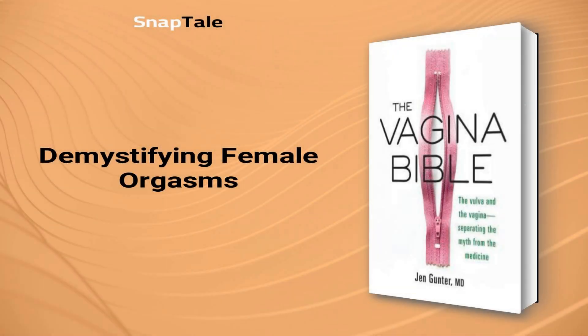Demystifying Female Orgasms. Understanding the complexity of the female orgasm is key to experiencing maximum pleasure during sexual activity. When a woman is sexually aroused, blood flow to her genital area increases, which can lead to an orgasm. However, contrary to popular belief, there is no such thing as a vaginal orgasm or a secret G-spot.